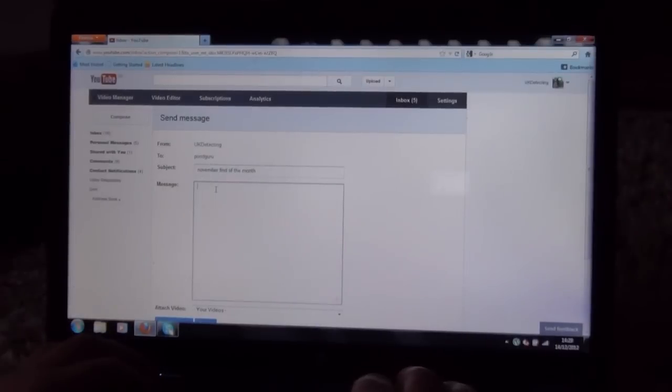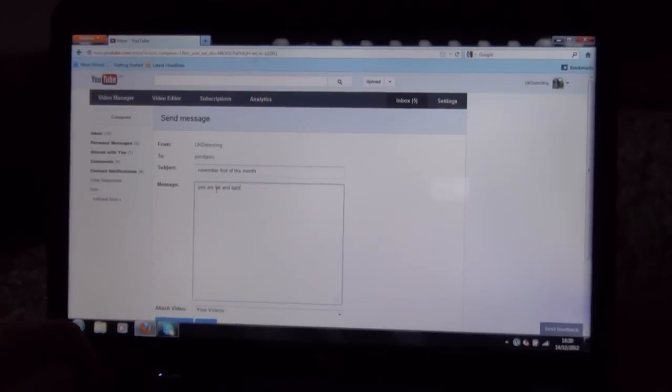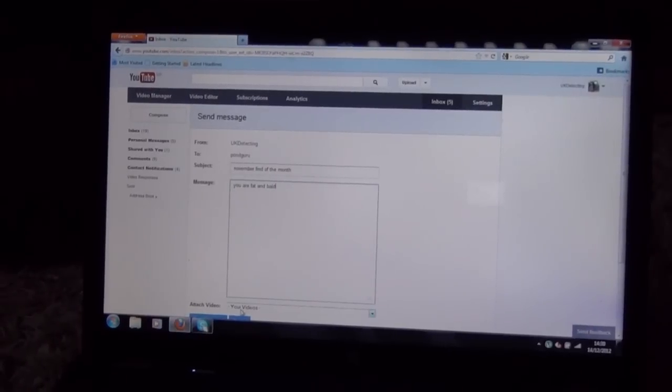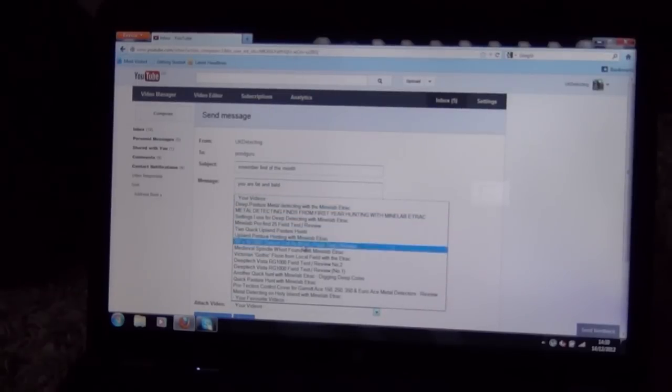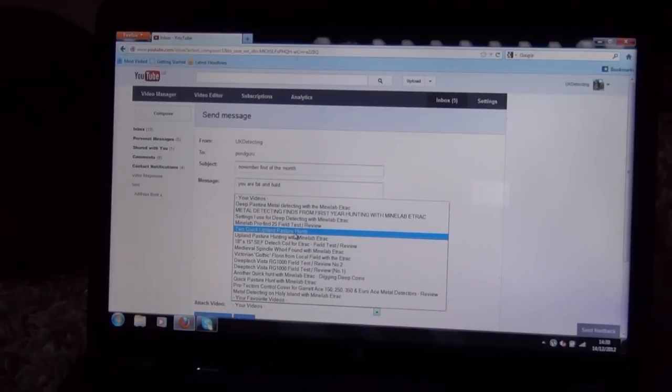For the message body, it doesn't really matter what you put — you could write anything. Really, as long as you've got your video attached at the bottom. Just click the little arrow there and that'll bring up all your previous uploads. You would just select the one you've uploaded to your channel and attach it.